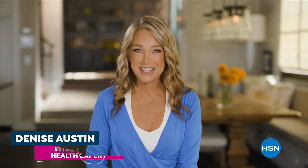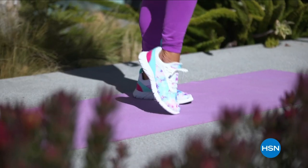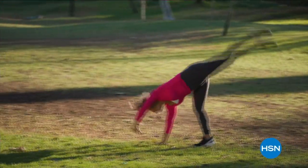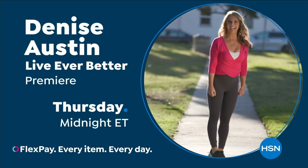Hi everybody, it's Denise Austin. I've been helping millions of people stay in great shape for over 40 years. Helping women aspire to be healthy, active, and vital has always been a passion of mine. I am so excited to be part of the HSN family — I get to inspire you. We are going to get fit together. Join fitness expert Denise Austin to live ever better — Thursday at midnight, because you are worth it.